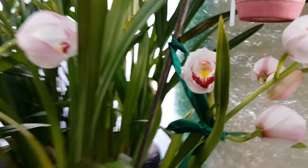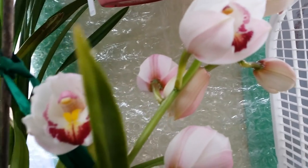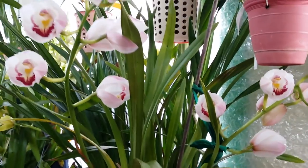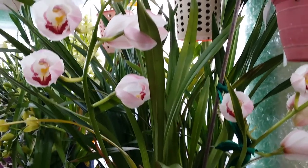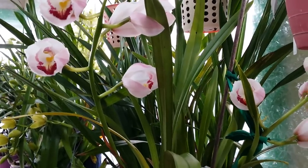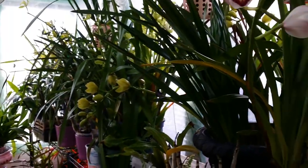Let me smell — she has a slight scent as well. Oh my god, they're amazing. A little scent goes a long way for my nose — I don't like extremely fragrant flowers because it hurts my nose. A slight fragrance is fine. That's all my cymbidiums right there.